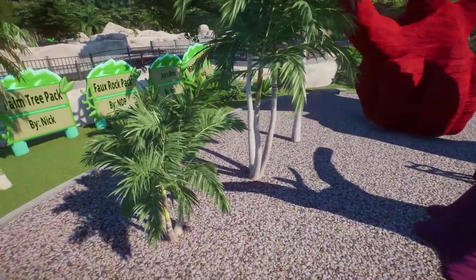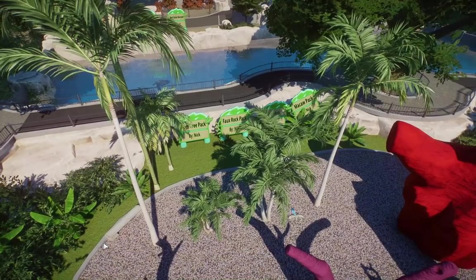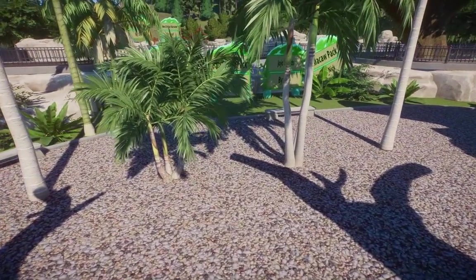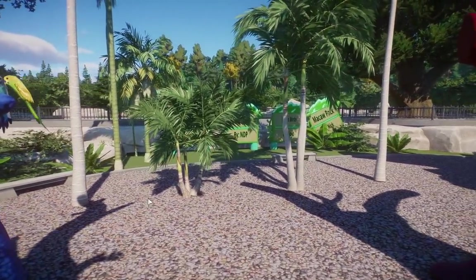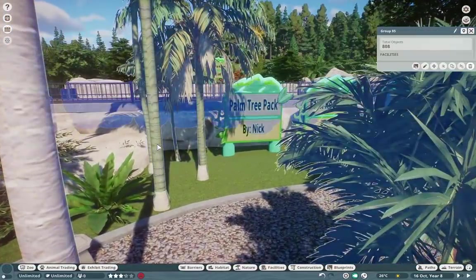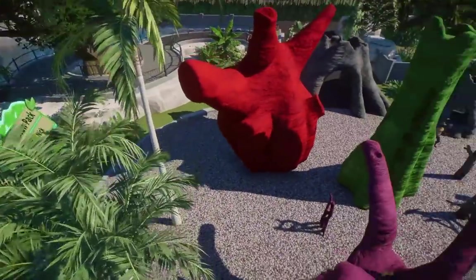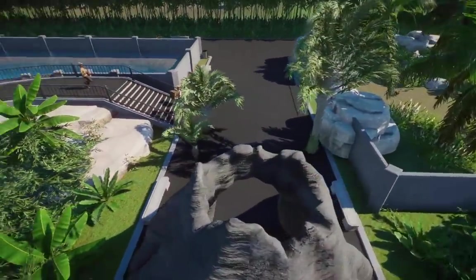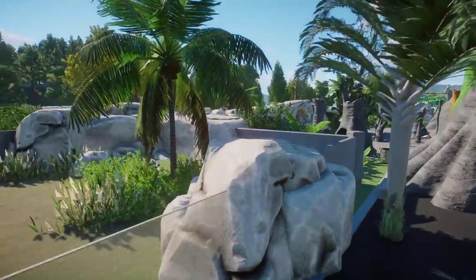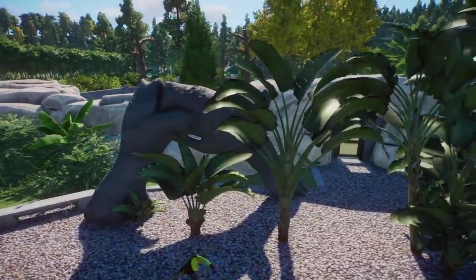Also we have the palm tree pack — Nick is going crazy on the palm trees. Randy commissioned him to port some more palm trees into the game. These guys are absolutely beautiful. We have the Kentia palms, and they work so well in the game. I think these are the triangle palms over here, and I know these are the birds of paradise — they are so beautiful.